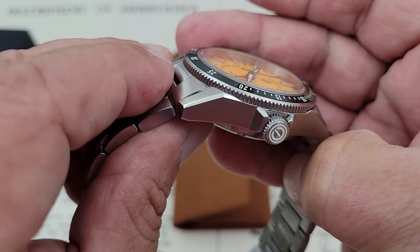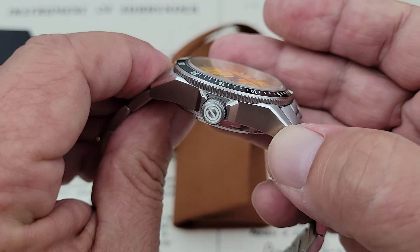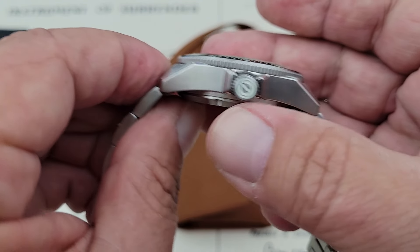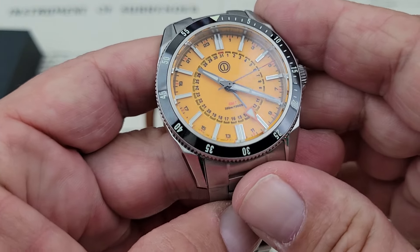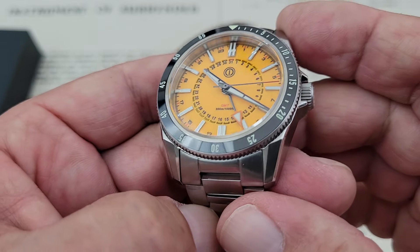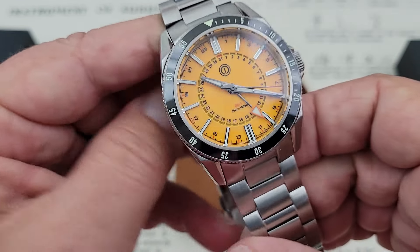As we get it turned to the side here, you can see the finishing on the watch — a polished chamfer there underneath the bezel and brushing along the sides. This is pretty standard for the Turret lineup. The bezel insert itself, I do believe, is a ceramic bezel insert. Beautifully done, and lumed with that C3 Superluminova.